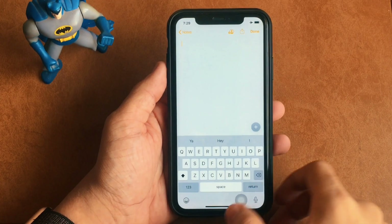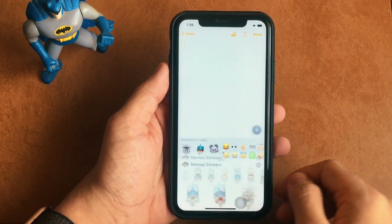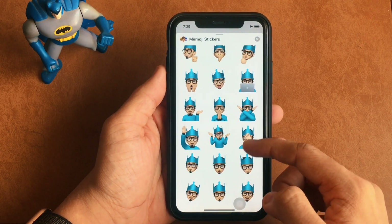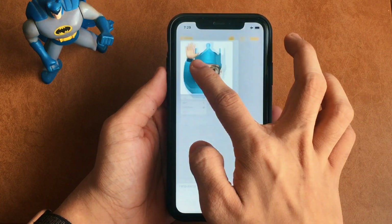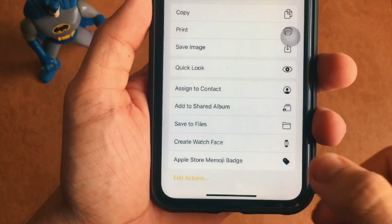Once that setting is turned on, all you need to do is: number one, head over to the Notes app and open a new note. Type a Memoji of your choice from the list of choices given below. Once selected, long press it and click Share. From there, scroll down until you find the option for 'Apple Store Memoji Patch' — that's the Siri shortcut.